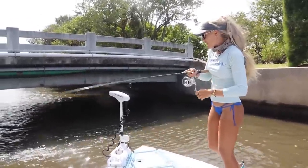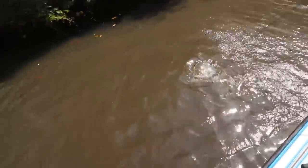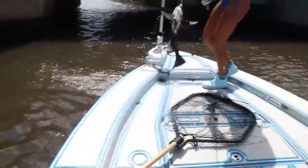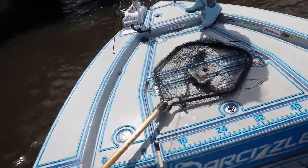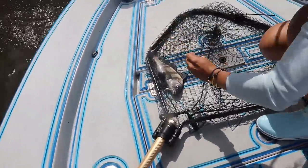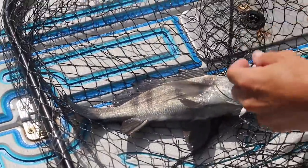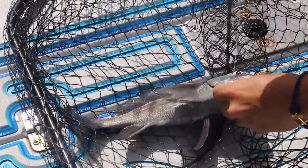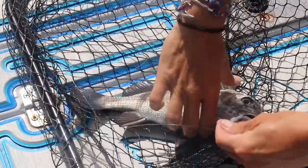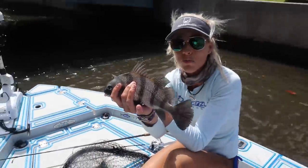Hooked up — what do I got? Oh my gosh, it's a drum. Black drum! What? That is pretty dang cool, y'all. This is pretty wild. So we've caught an assortment of species today, and a lot of them are on the small side, but you know what? A fish is a fish — I'm not complaining at all. This is a juvenile black drum.